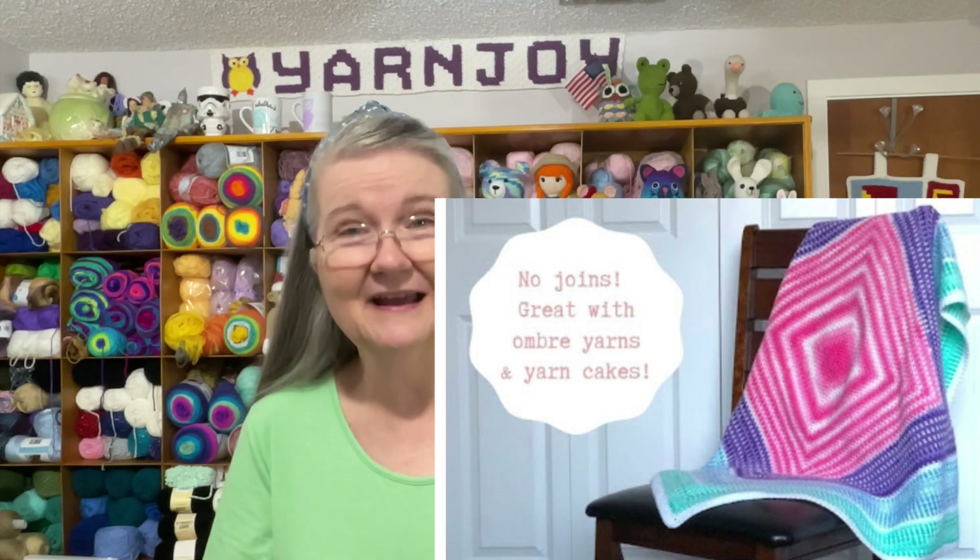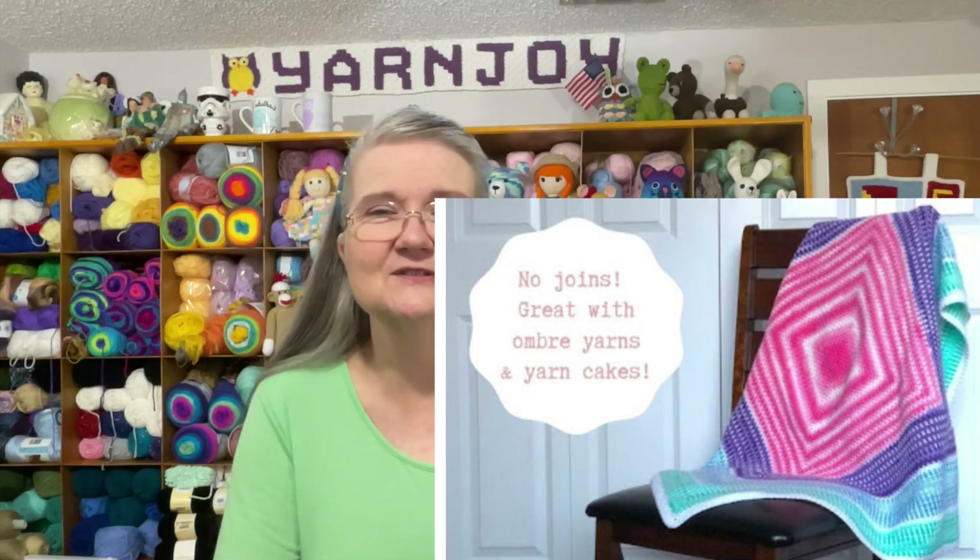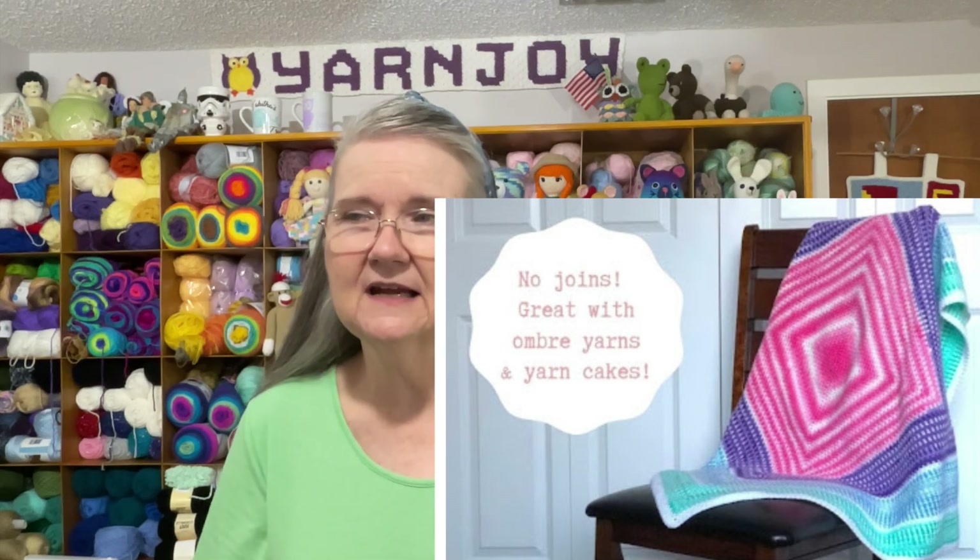I took a screenshot of the Merry-Go-Round Blanket — there it is right here. I love all the bright colors. I believe she picked three of the Lion Brand Ice Cream yarns and made that blanket. I think it's really cute.